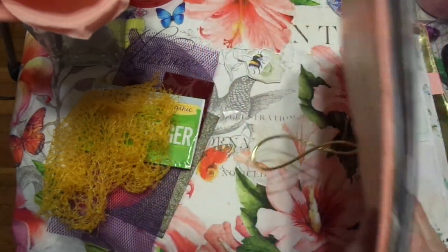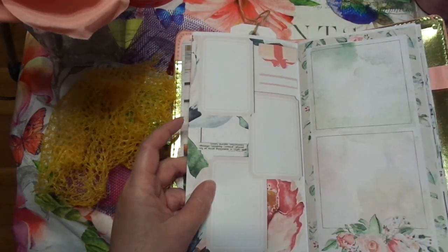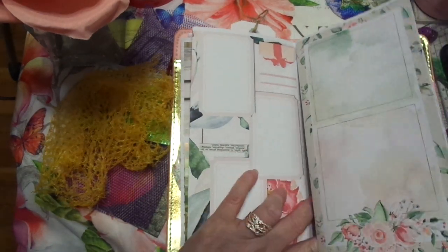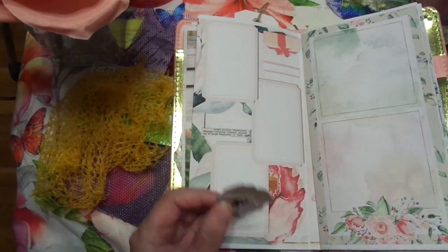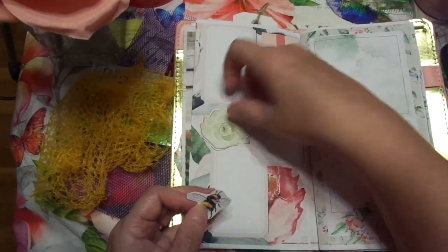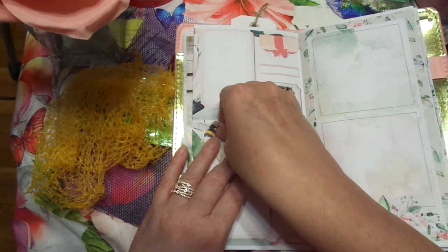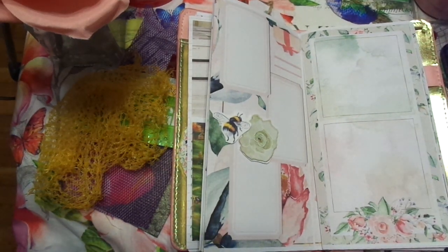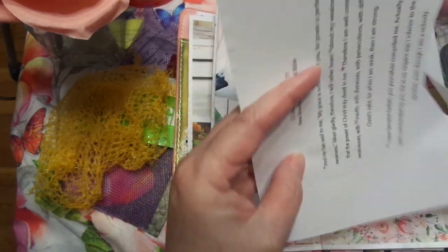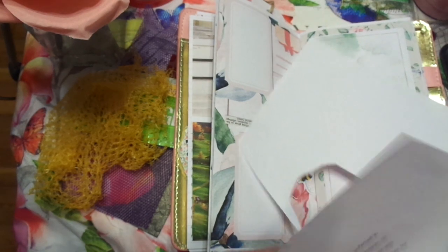I'm on this page and actually this page is upside down - you know what, we can make it work. Let me see what it looks like on the other side. It is totally upside down, but that's okay, we can make it work. I think I'm going to do something like this with the bee, and that'll kind of cover that writing, and then I'm going to put scripture up here. I thought a lot about my daddy today - it's the anniversary of his birthday. My brother called today.